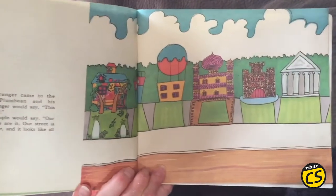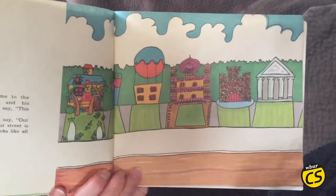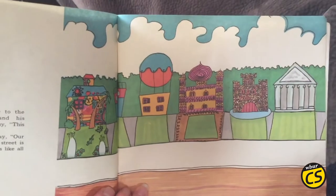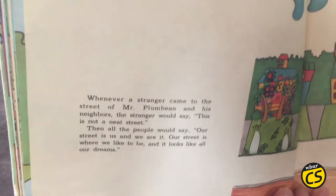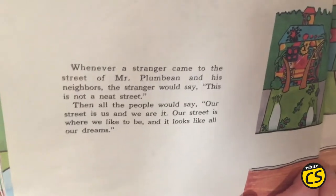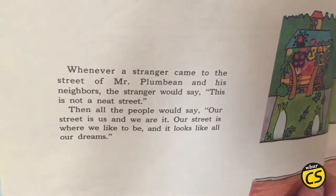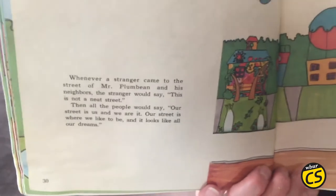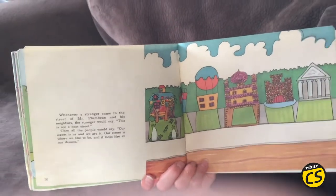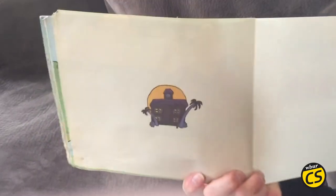Whenever a stranger came to the street of Mr. Plum Bean and his neighbors, the stranger would say, "This is not a neat street." Then all the people would say, "Our street is us, and we are it. Our street is where we like to be, and it looks like all our dreams."